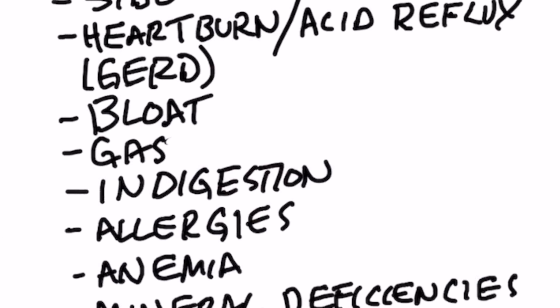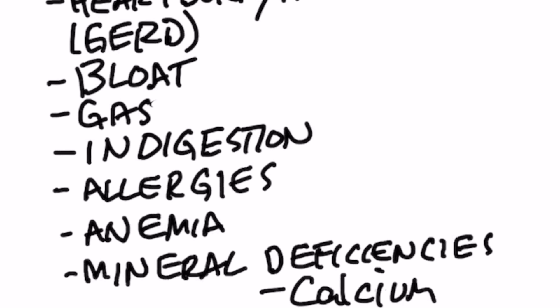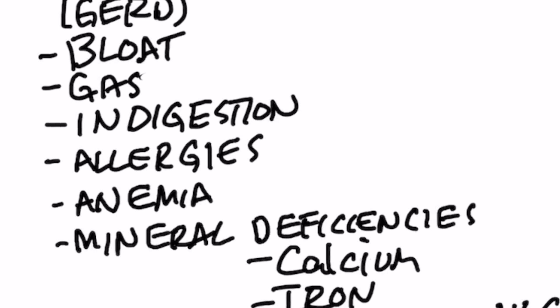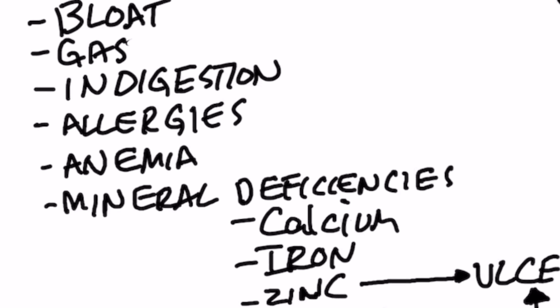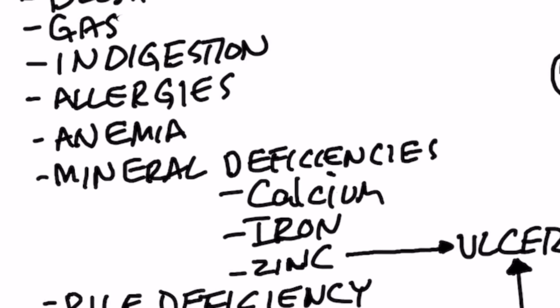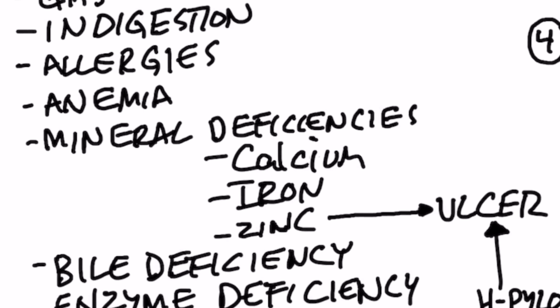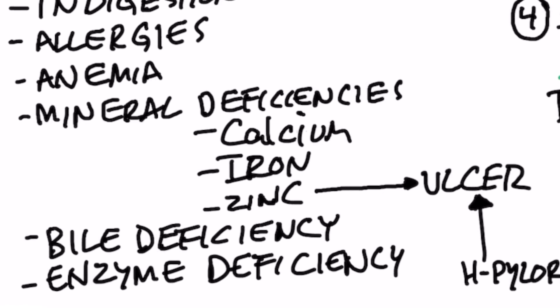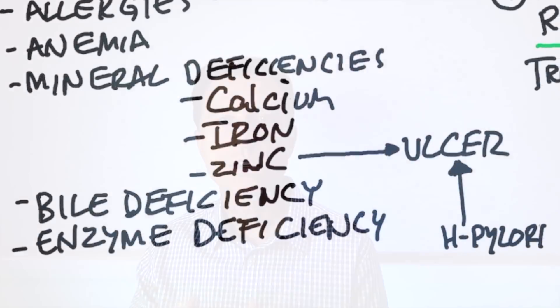Without enough hydrochloric acid, you get bloating, gas, definitely indigestion, increased risk for allergies, anemia, and mineral deficiencies — especially calcium, iron, and zinc. A deficiency of zinc can then lead to ulcers, which you then treat with antacids. H. pylori can also cause ulcers, and sometimes they'll treat H. pylori with antacids, which then worsens the whole cycle, creating more ulcers and more need for antacids. So not good.